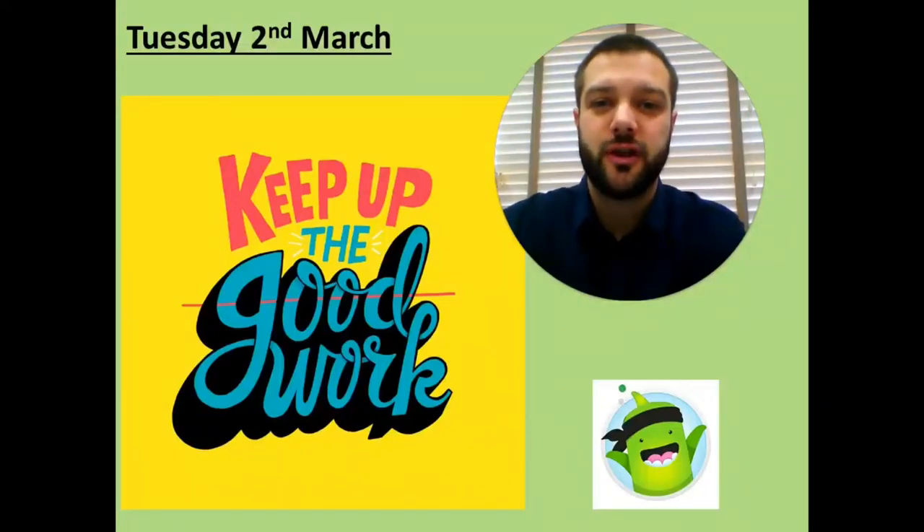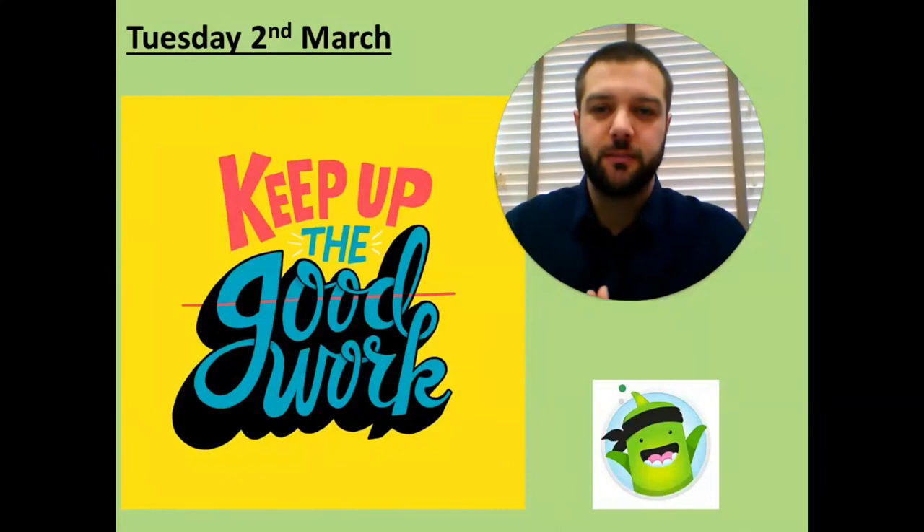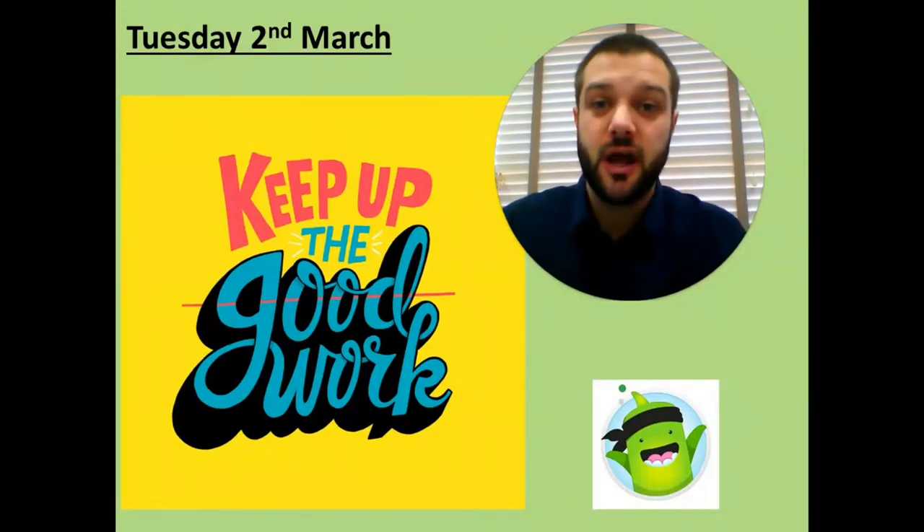Hi everyone and welcome to today's writing lesson. Before we move on to having a look at what we're actually going to be doing, I need to say some massive well dones and shout out to some people for some writing right at the end of last week that I didn't have a chance to put on to yesterday's lesson. I'm really sorry, so I need to do some shout outs for two people. Let's go and have a look at their work because it is amazing.